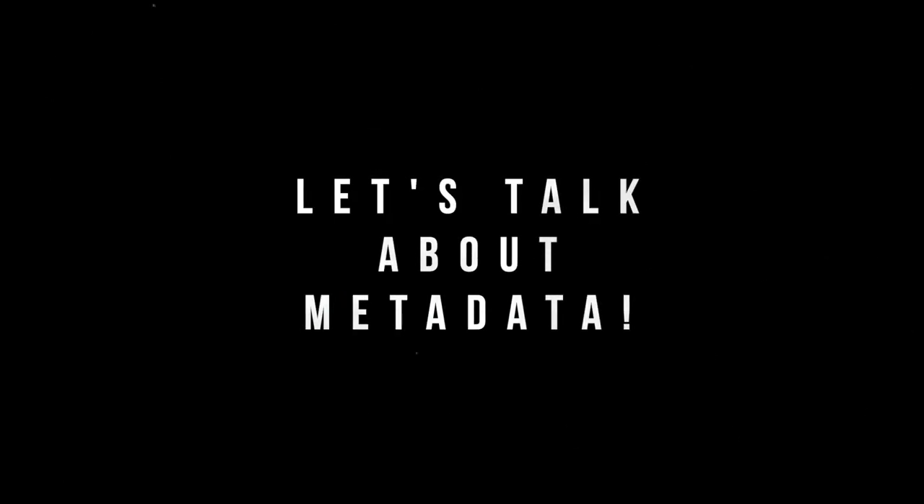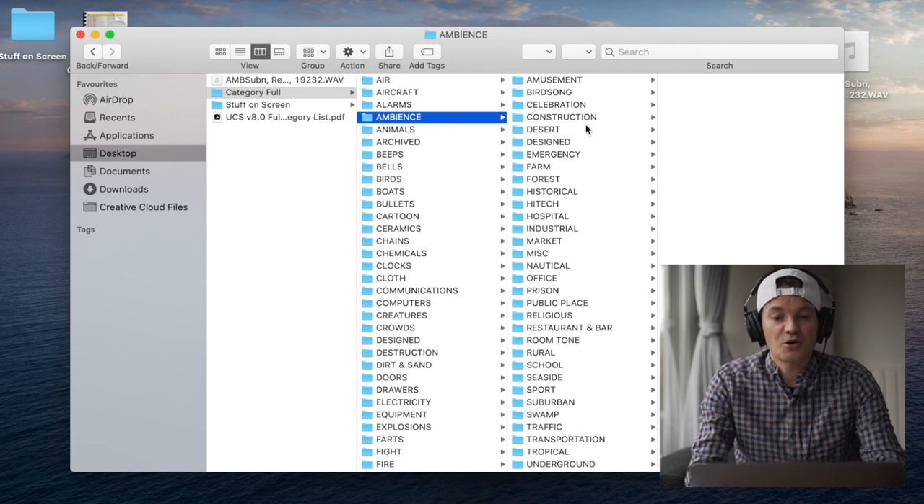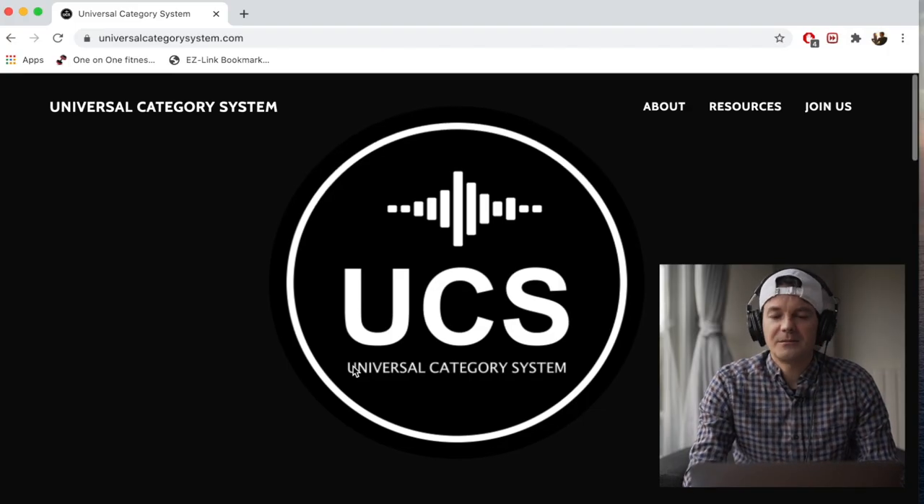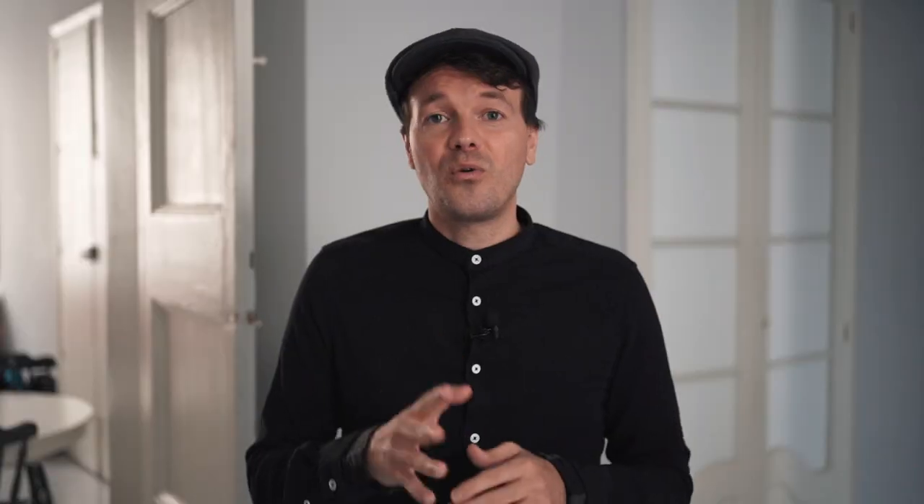I can't stress enough how important metadata is. This is something I did not follow from the beginning of my recording journey, and I don't want you to make the same mistake. Organize and name your files correctly from the start — not only for your own sake, but if you intend to sell your sounds, it makes people happy and gives you a better chance of selling. We made a video about metadata and the Universal Category System — check it out or follow the link in the description. If you follow these guidelines, you'll have a huge leg up over people who don't.